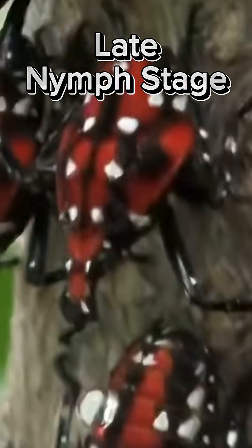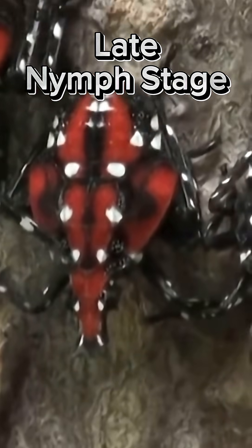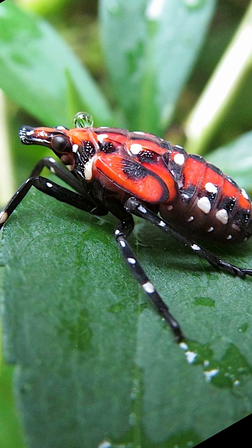As they grow, they enter the late nymph stage. Now they've developed red patches on their bodies, making them more noticeable. You might spot them on plants, fences, or walls around your home.